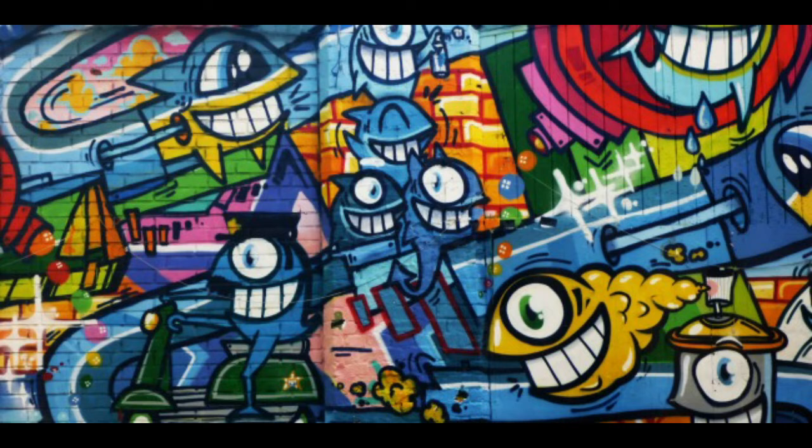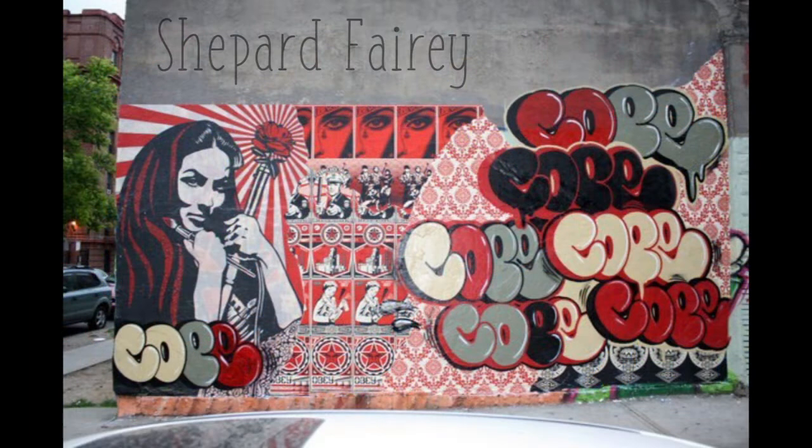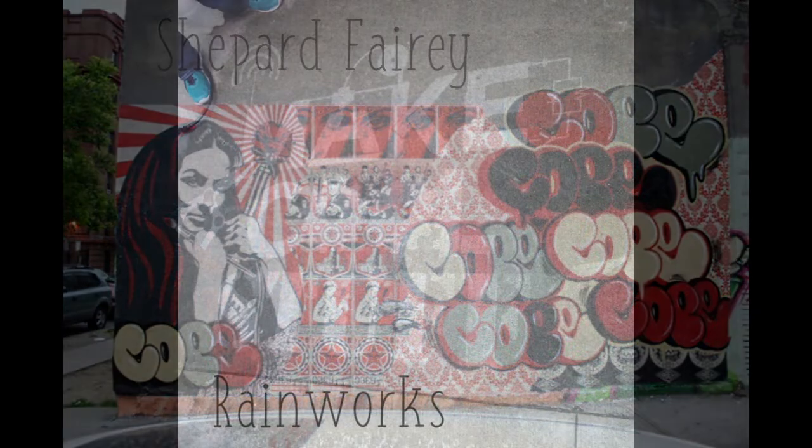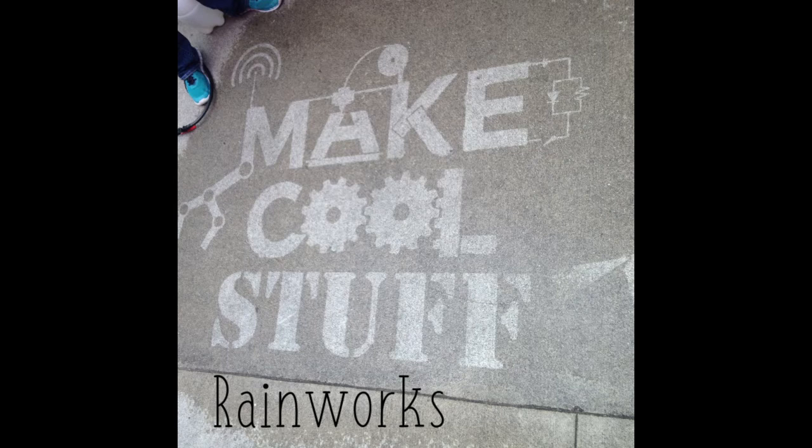Street art is on buildings, billboards, trains, the sidewalk — it's outside in the world for everyone to see. Street art has been approved; the artist has been asked to add these artworks, to create a statement piece or a poster to put up. Graffiti has not been approved — the artist just puts it up as a statement, or as a sign of this is where I am, this is what I'm doing, this is what I'm thinking. Graffiti is not approved, which means it is also an act of vandalism, which you can get in big trouble for.